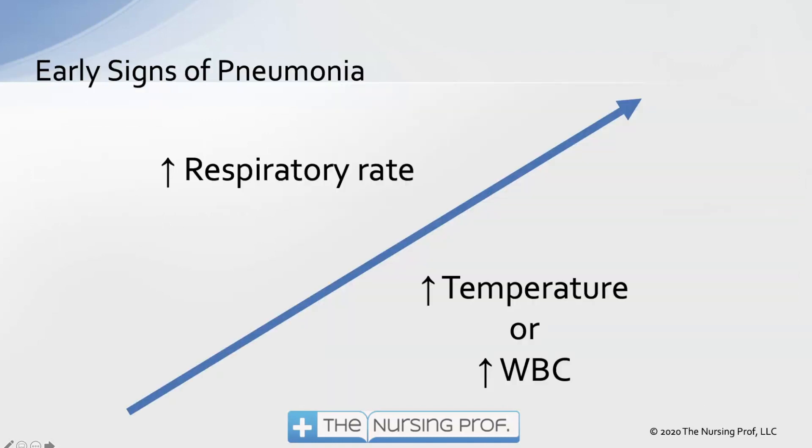The early signs of pneumonia are an increase in respiratory rate associated with an increase in temperature or white blood cell count. We're talking about trends — not a respiratory rate that goes from 24 up to 40. We can all catch that.